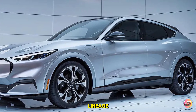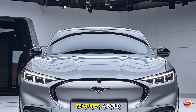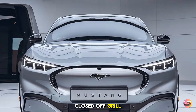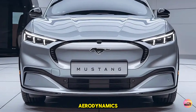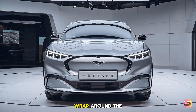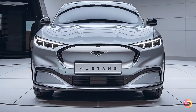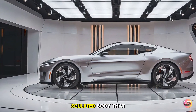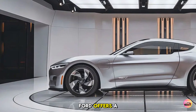Let's start with its exterior design. The 2026 Mustang EV maintains the aggressive stance and sleek lines that we love from the Mustang lineage, while incorporating a futuristic aesthetic. The front fascia features a bold closed-off grille, which is a hallmark of electric vehicles, helping to improve aerodynamics. Sleek LED headlights wrap around the edges, giving it a sharp, menacing look.